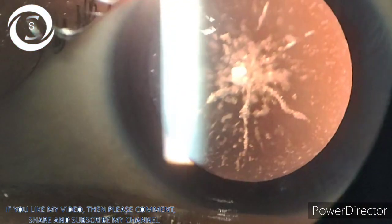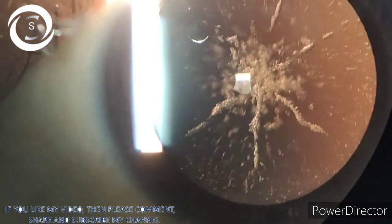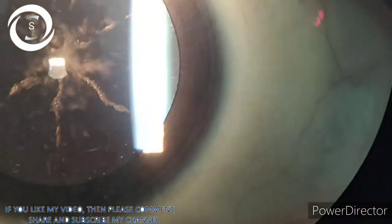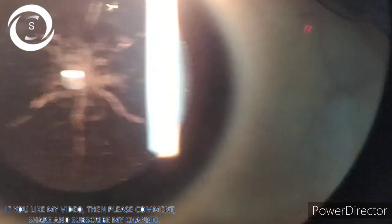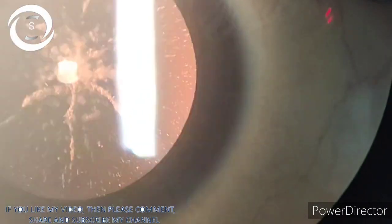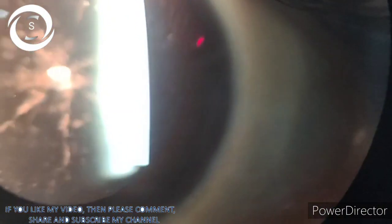On slit lamp examination, you can clearly see a congenital cataract of the sutural variety in a star-shaped, stellate pattern, a bit more dense centrally. Usually congenital sutural cataracts are stationary, but rarely — like in this case — they may become progressive. She also noted decreased vision more in bright light, when the pupil constricts.